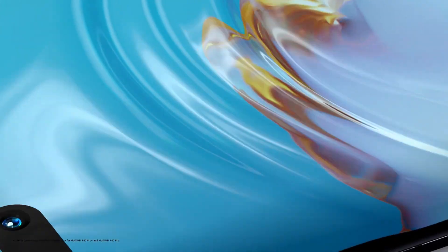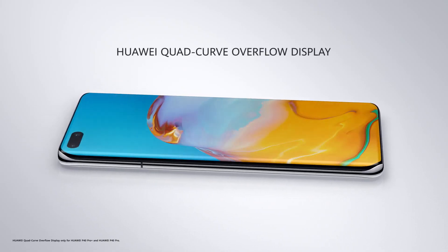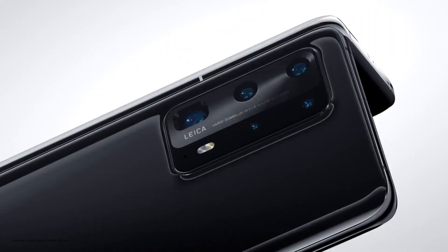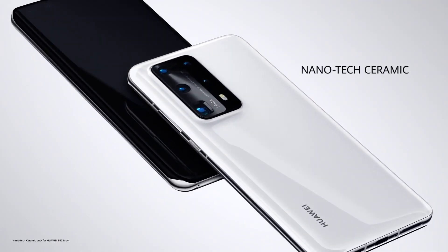The Huawei quad-curve overflow display is elegantly rounded from edge to edge. With a custom-developed nanotech ceramic body, it's incredibly strong, but feels delicately smooth.